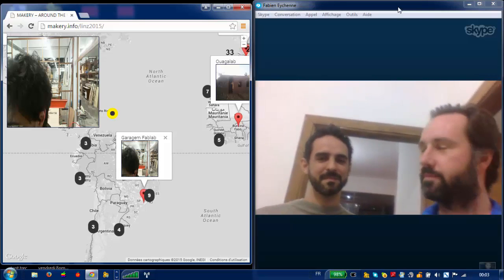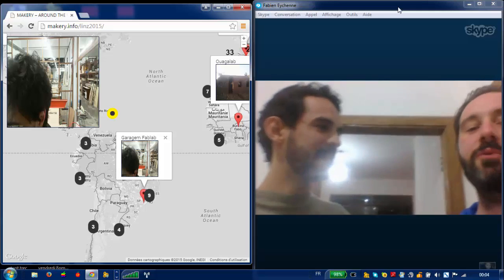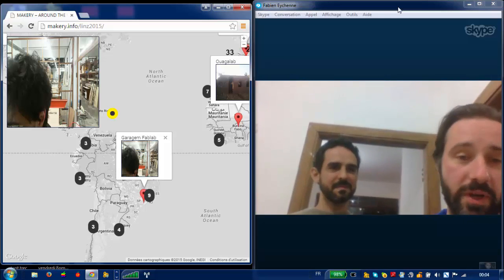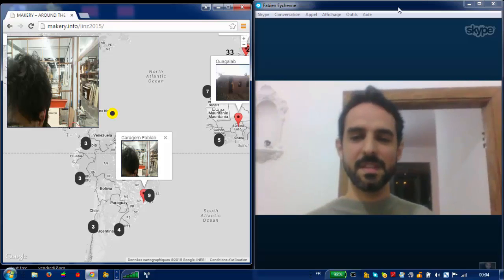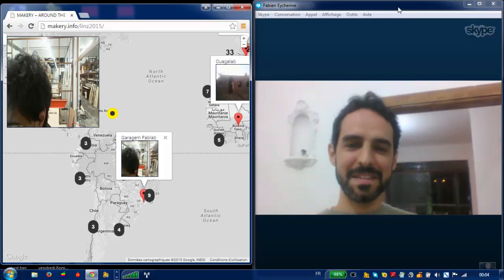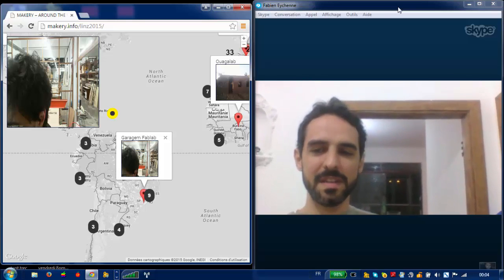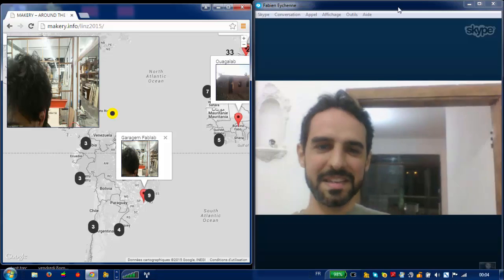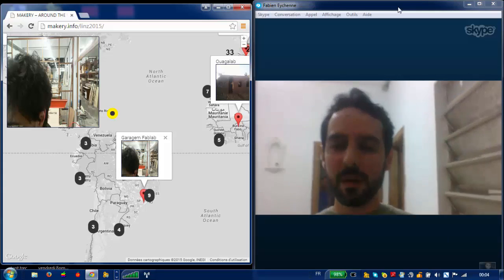We are in Garage Fab Lab. Tiago is the host and will explain the place. We apologize for the video quality and internet issues since we've moved recently. Garage is the second fab lab from Brazil, and we are renewing the space.